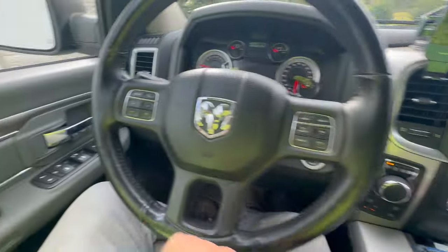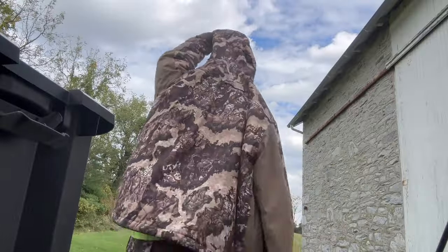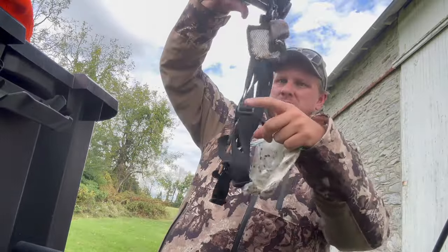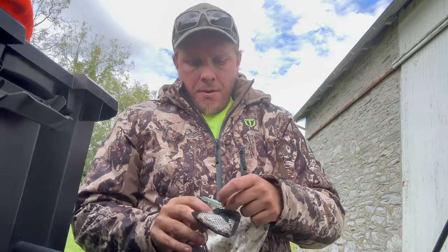We're heading in for the afternoon hunt. It is October 9th and it's about 3 o'clock. I just got done work. I'm going to go sneak in between a bedding area and hopefully some green soybean. I can't hunt the soybean, but right now I would assume that's the major food source here.